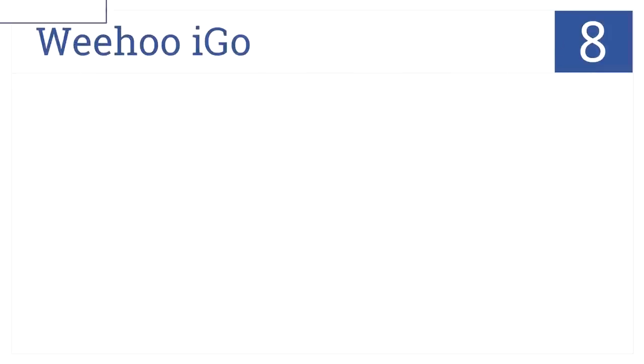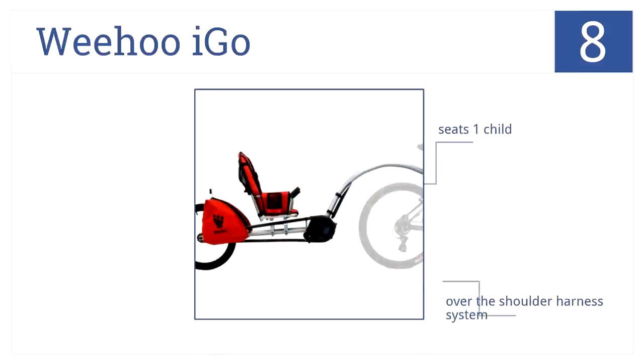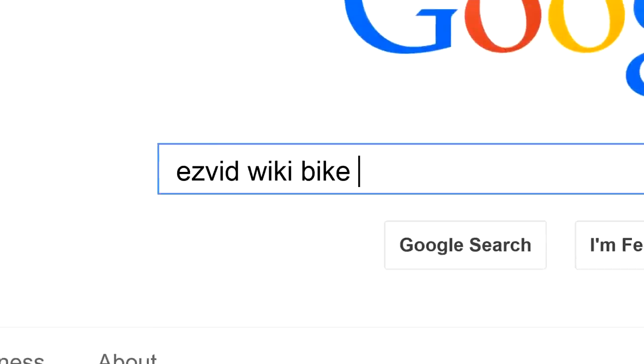At number 8 on the countdown, it's the Weehoo iGo. This is an open bike trailer that allows a child to pedal along or just sit back and enjoy the ride. It uses an over-the-shoulder harness system to secure one child and has a weight capacity of 65 pounds. To get links to all this stuff and add to this list, search for EasyVid Wiki Bike Trailers.